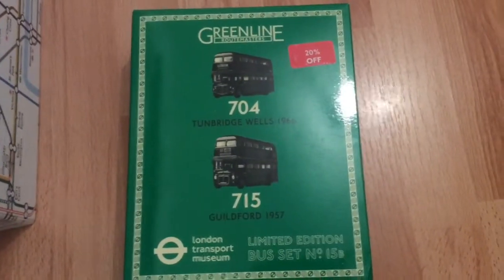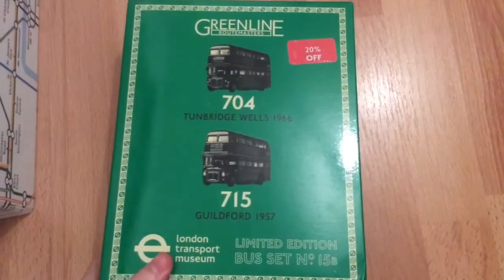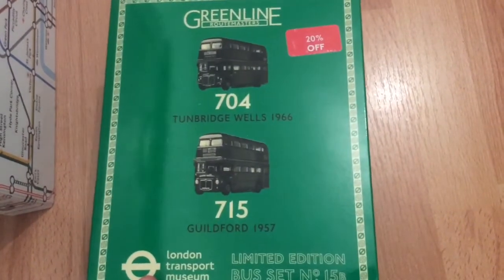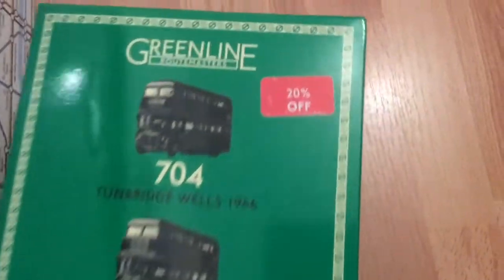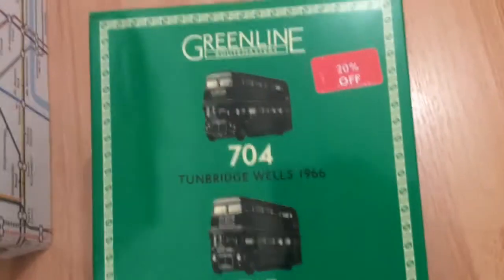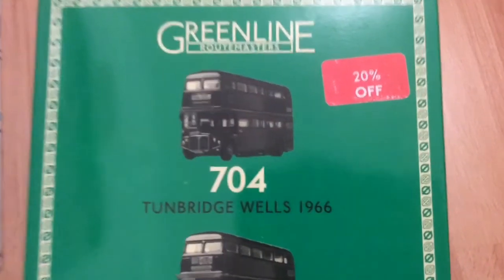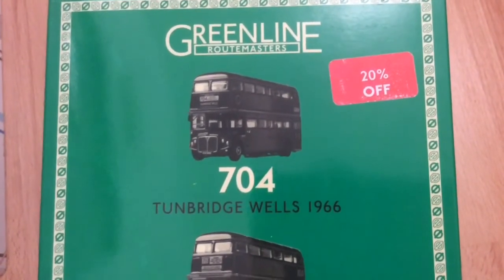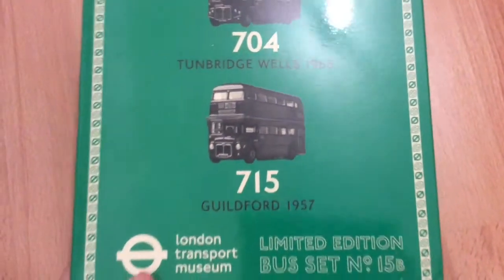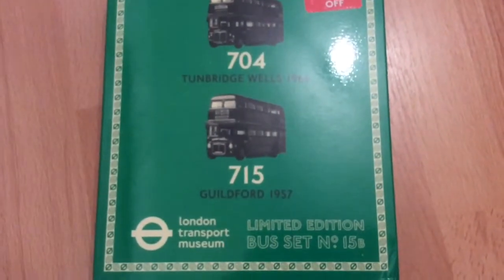Today I'm going to show you a box set from the London Transport Museum. I got this quite a while ago, actually before the pandemic, and it was 20% off. It's a gift set of the Green Line Route Masters with route 704 to Tunbridge Wells in 1966 and bus route 715 to Guildford in 1957. This is a limited edition bus set number 15B.